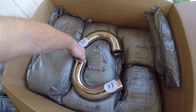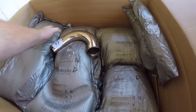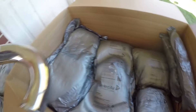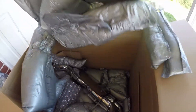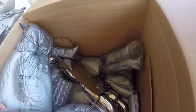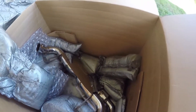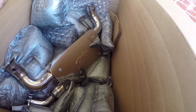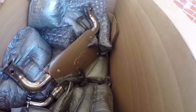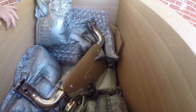Nice and pretty. There he is. The biggest part of it. We got full exhaust for the Lambo. I've been wanting to do this for a long time and they were backed up for a while as far as orders go.